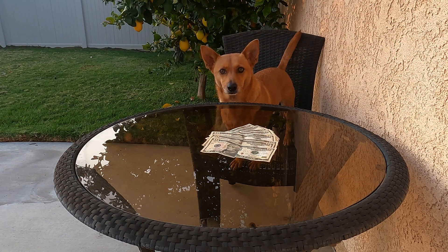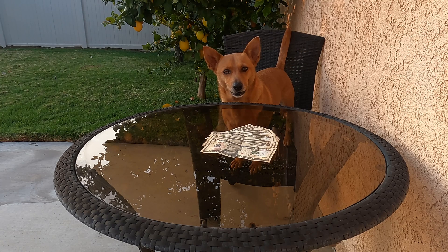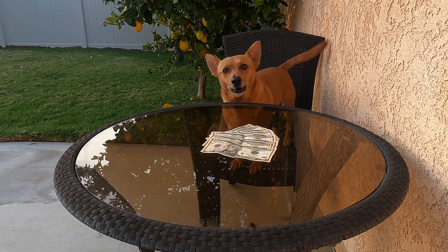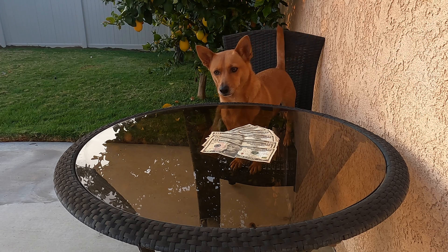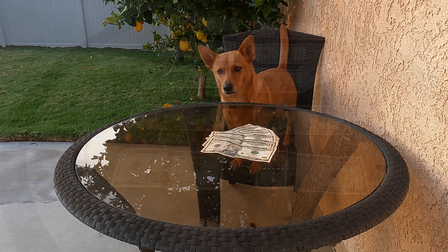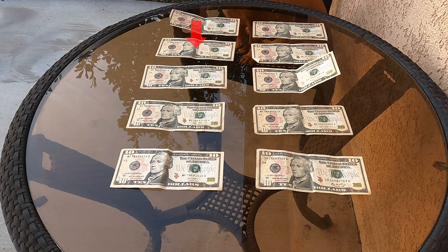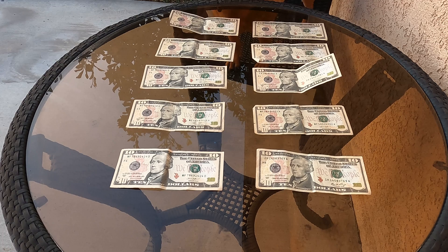Oh hey Ginger! What have you got there? Money with the number 10 on it! Wait, where did you get all that money? Axel's piggy bank? Did you ask Axel before you touched his piggy bank? Yes! Okay, I do see the number 10 on those dollars! Let's count by 10s to see how much money you have there! 10, 20, 30, 40, 50, 60, 70, 80, 90, 100! Whoa, Axel has 100 dollars! Come on, let's go put it back in his piggy bank and figure out something else we can count by 10s!